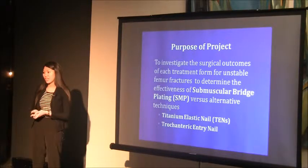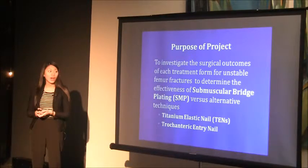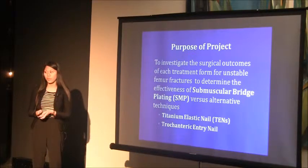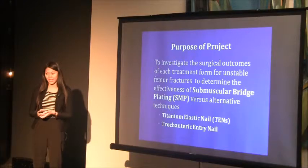The purpose of my project was to investigate the surgical outcomes, surgical complications, and clinical outcomes of each operative treatment for unstable femur fractures, and to determine the effectiveness of submuscular bridge plating. The two other techniques we focused on were titanium elastic nailing and trochanteric entry nailing.